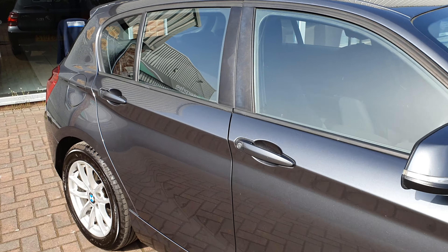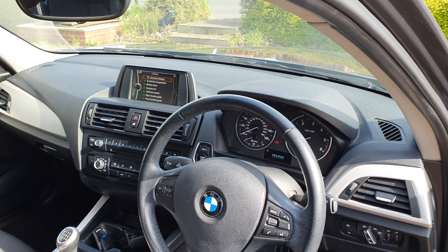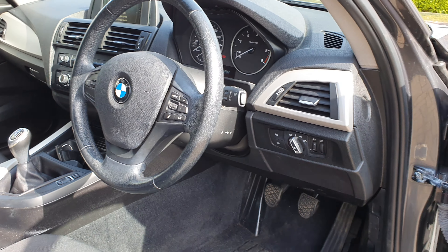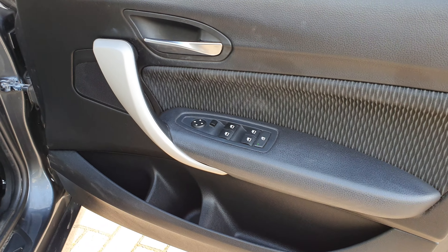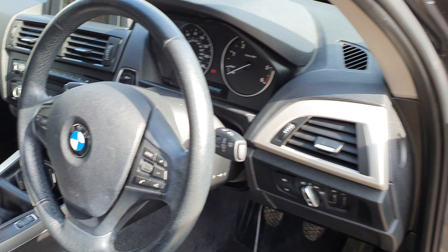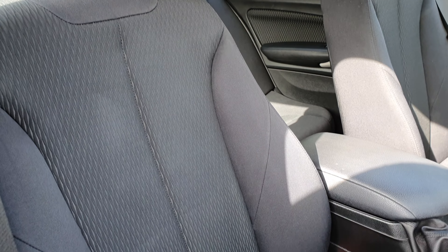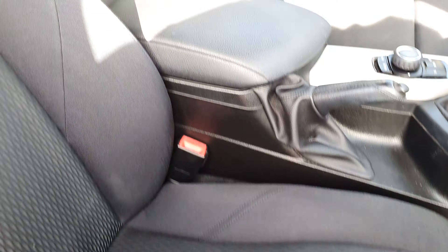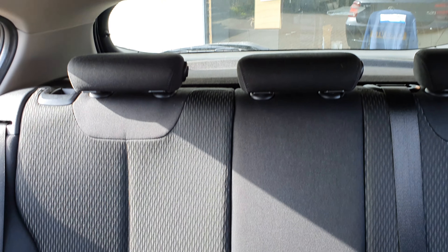Inside the car is just as clean. There are no pet smells — absolutely zero hints of any dog smells or cigarette smells. Just a very clean, genuine car. The roof lining is unmarked and it's nice and clean and tidy in the back.